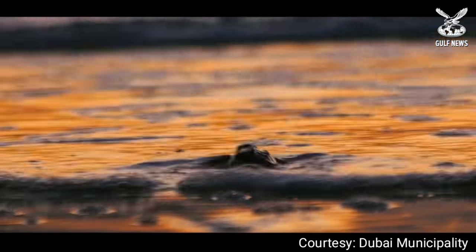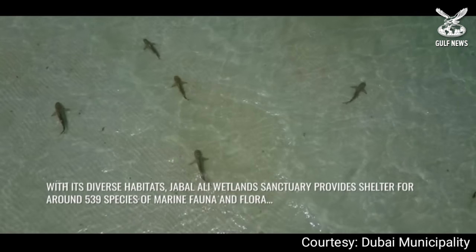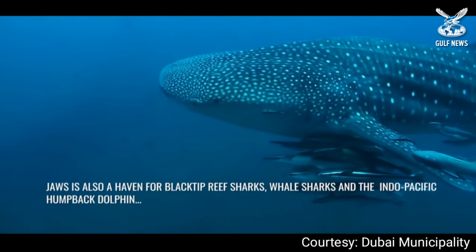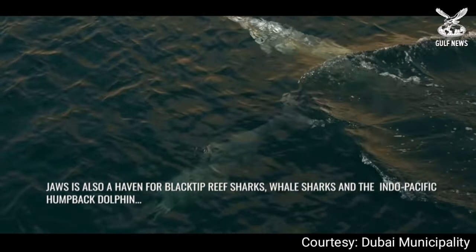We have 34 species of corals existing here. Corals are also important for the hawksbill turtle, and this is one of the criteria for the recognition of this site, because it supports the only coastal nesting site for the hawksbill turtle.